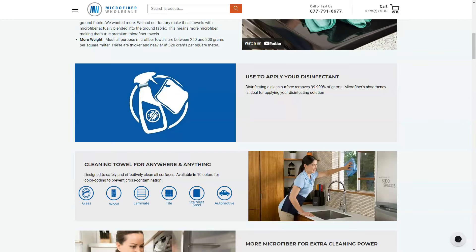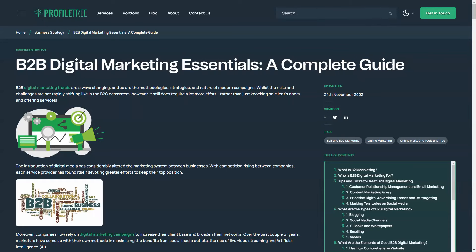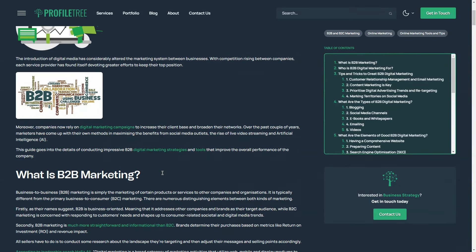For more tips and tricks on how to digitally market your B2B organization, check out this blog on our website — it explains B2B digital marketing essentials and gives you a complete guide for B2B marketing.